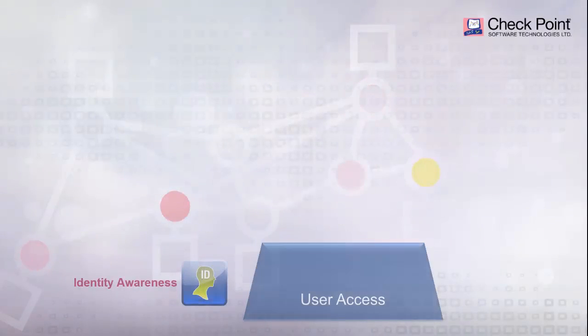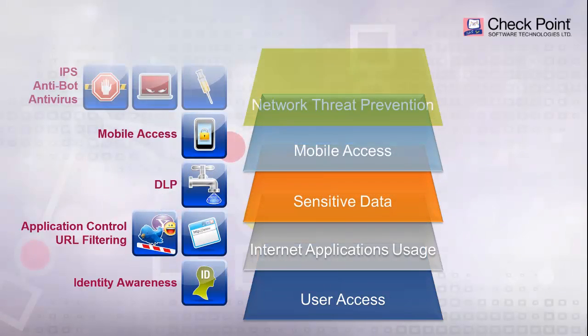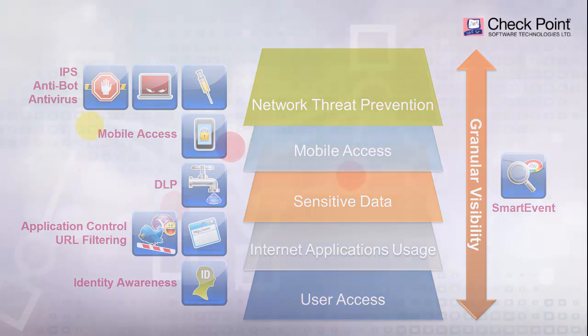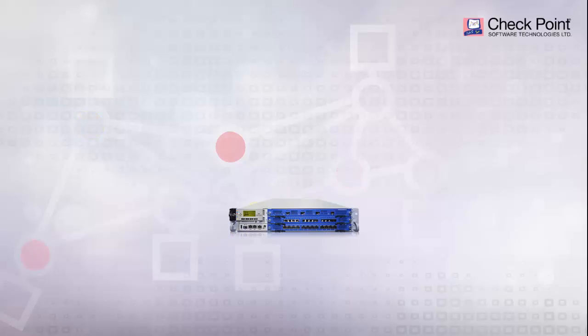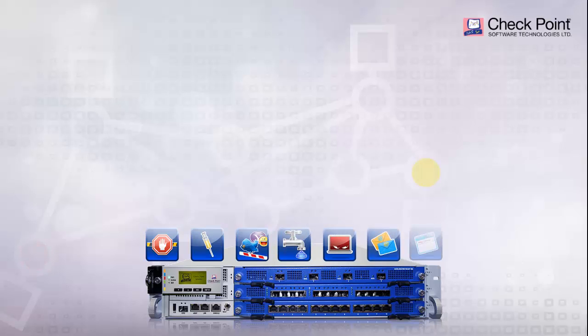For each layer in the network, individual or multiple software blades provide the security functions. Combined, they deliver the strong multi-layer security required by organizations. At the heart of these security functions is Checkpoint's context-aware packet processing, proven to provide more security at faster speeds than any other type of processing in the market.